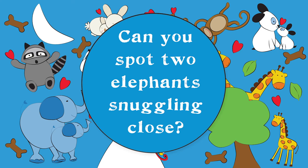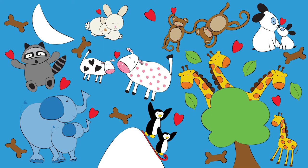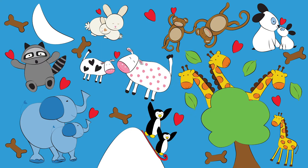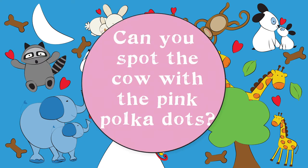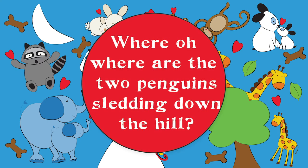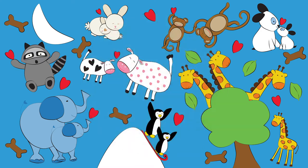Can you spot two elephants snuggling close? Do you see the raccoon dancing under the moon? Can you spot the cow with the pink polka dots? Where oh where are the two penguins sliding down the hill?